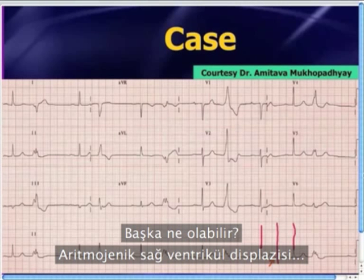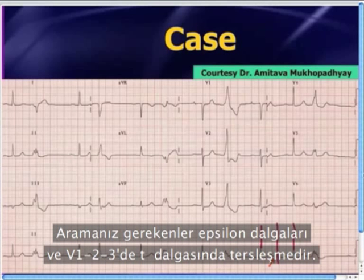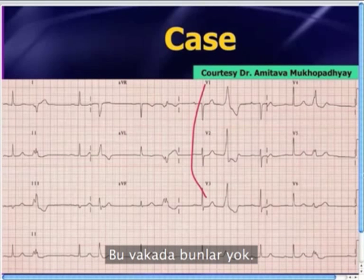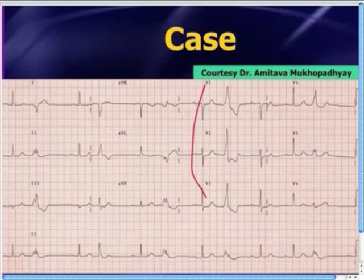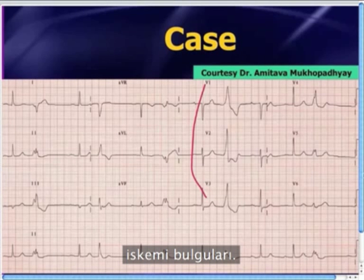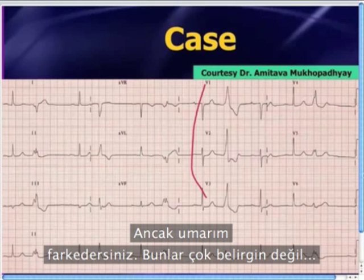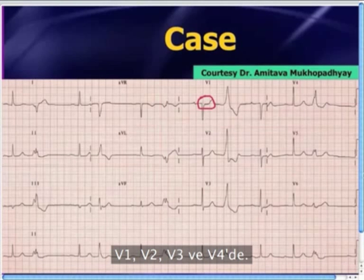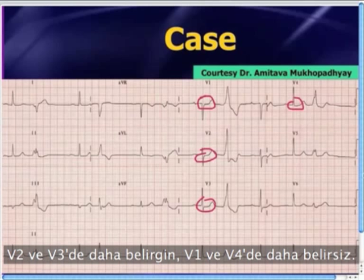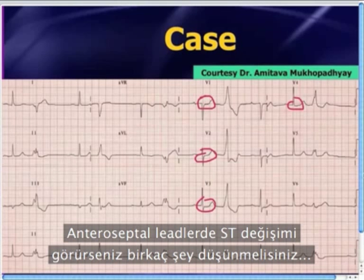Arrhythmogenic right ventricular dysplasia is also unlikely in a 78-year-old for a first diagnosis. You look for epsilon waves and T wave inversions in V1, V2, V3 — not present here. There's not much in terms of dysrhythmia except for the bigeminy and the first-degree AV block. But look carefully at the ST segments — hopefully everyone's noticing that there's just a tad bit of ST depression in leads V1, V2, V3, and V4. It's a little more prominent in V2 and V3.